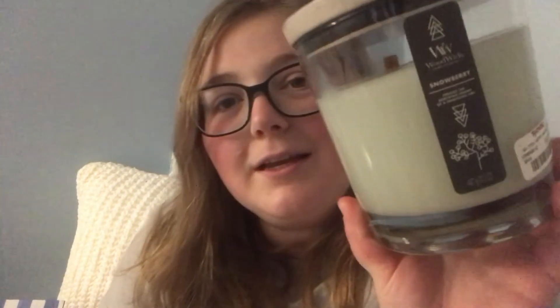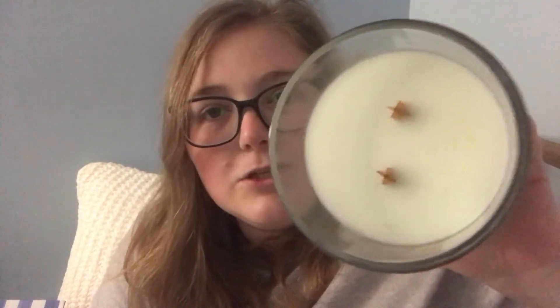Finally, I have two Woodwick candles that I purchased from TJ Maxx. The first one is Arctic Nights and the second one is Snowberry. Both of them look exactly the same on the inside — they each have these two little wooden wicks. I'm really excited to burn through these candles.